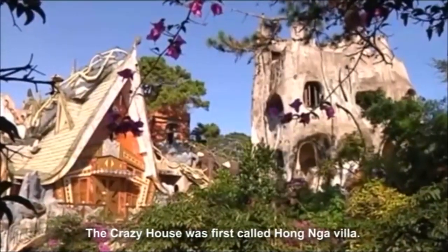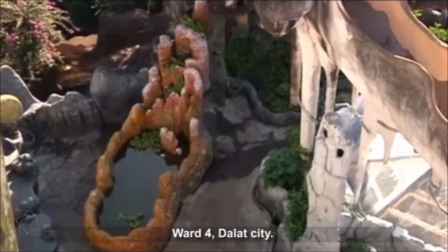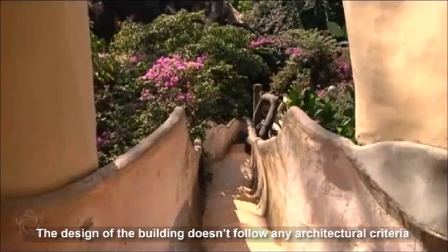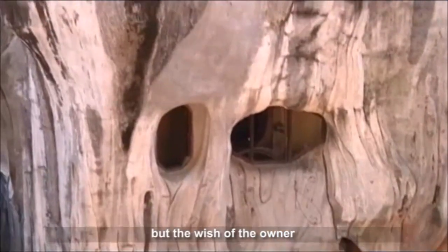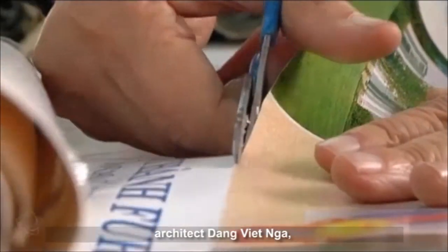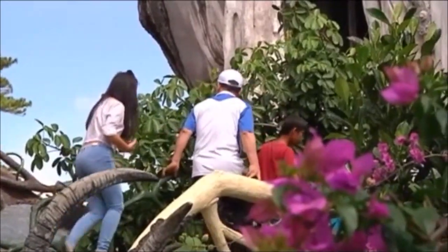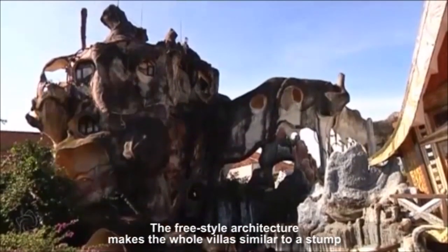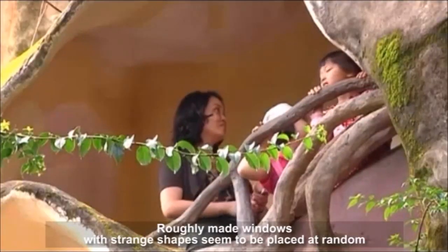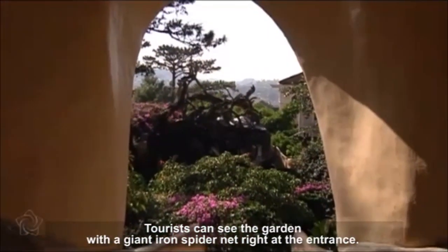The Crazy House was first called Hang Nga Villa. It covers an area of roughly 1,900 square meters at No. 3 Huynh Thuc Khang Street, Ward 4, Dalat City. It was listed as one of the world's most bizarre buildings by People Daily. The design of the building does not follow any architectural criteria, but the wish of the owner, architect Dang Viet Nga, who looks towards the harmony between humans and nature. The freestyle architecture makes the whole villa similar to a stump or a part of a wild animal. Roughly made windows with strange shapes seem to be placed at random, but together they look like the eyes of an animal. Tourists can see the garden with a giant iron spider net right at the entrance.